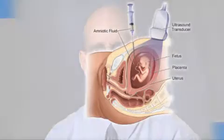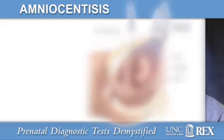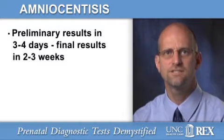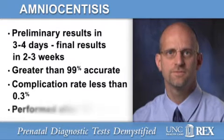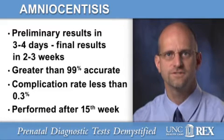What these tests have in common is a definitive diagnosis. The amniocentesis is the most well-known procedure. A physician gathers amniotic fluid from the sac around the baby by inserting a narrow needle, using an ultrasound as a guide. This helps determine the baby's chromosome makeup. Preliminary results can often be obtained in three to four days, with the final results in two to three weeks. The amniocentesis is greater than 99% accurate and has a low complication rate of less than 0.3%, and is usually performed between the 15th and 20th week of pregnancy, but can be performed at any time after 15 weeks.